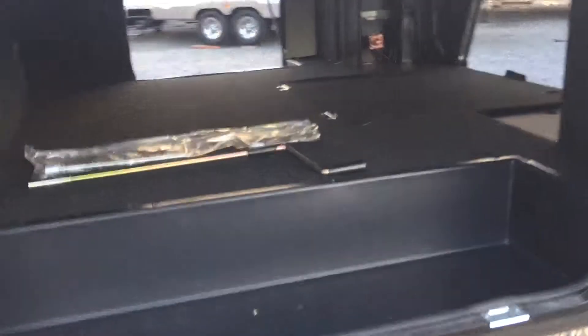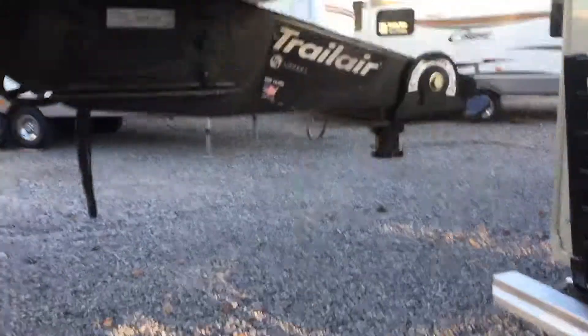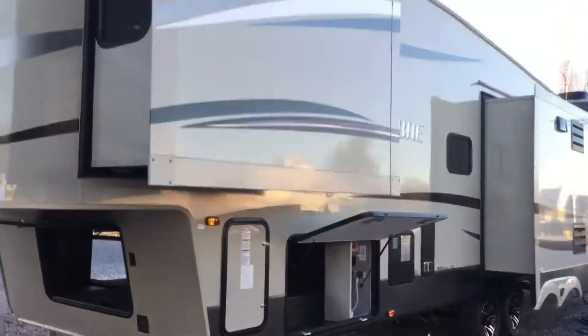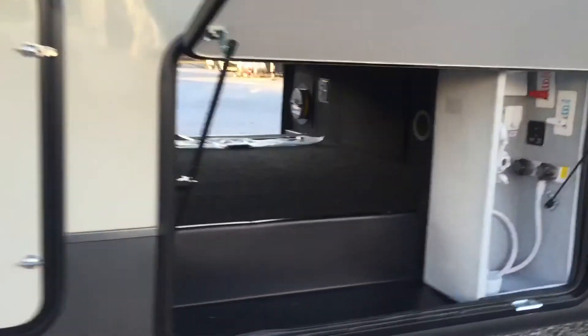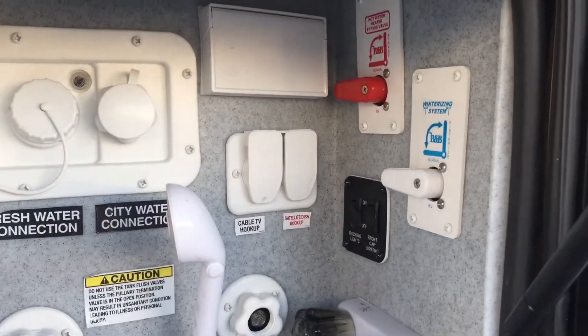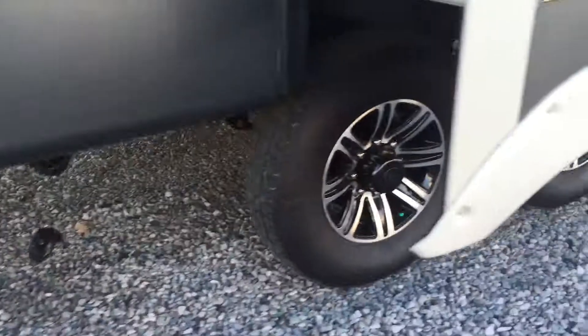Outside there's pass-through storage — a pretty big compartment. There's a spare tire underneath, and there's your central vac and an outside TV hookup. You've got speakers on the outside too. This has a Trailer Rotoflex pinbox for a smooth ride. Here are all your water connections, cable TV hookups — sort of a control center — with a bypass system and winterization system all right there. Aluminum wheels on this unit.